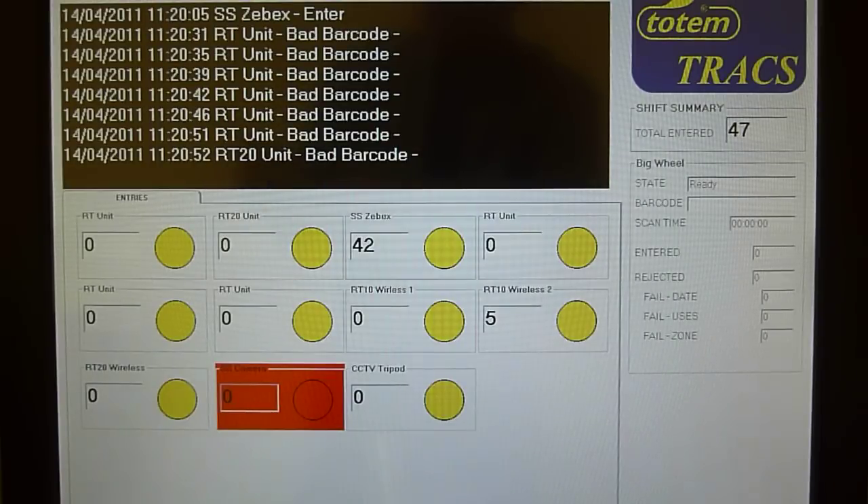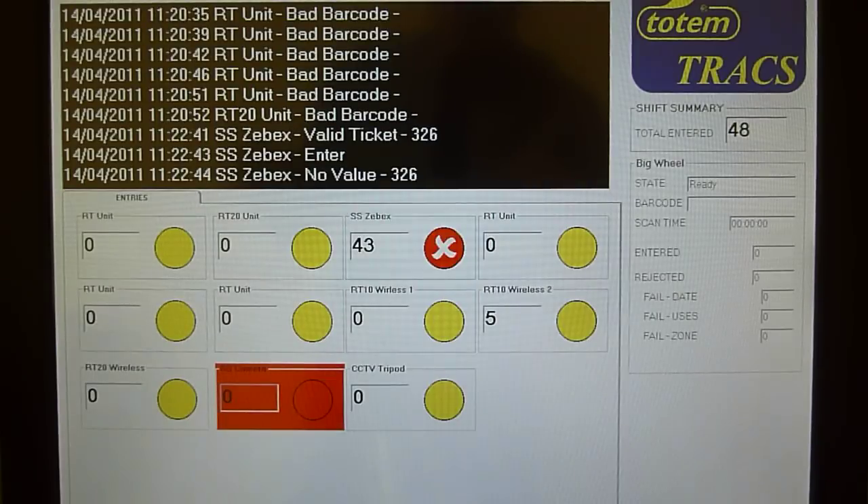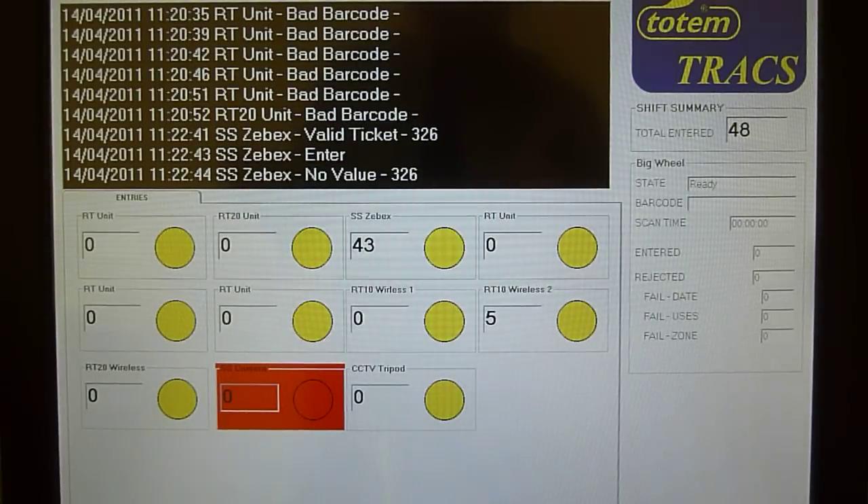At entry point number 3, we will scan two different types of barcode — one that is valid for one scan only, and the other that is valid for multiple scans.